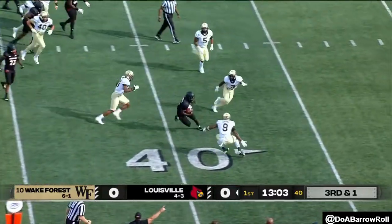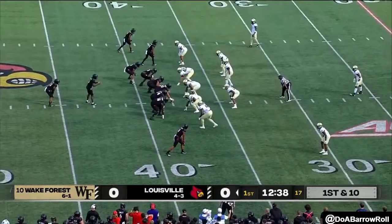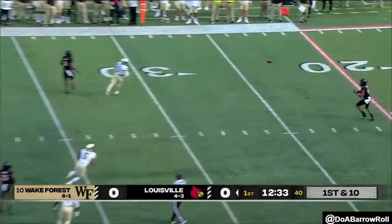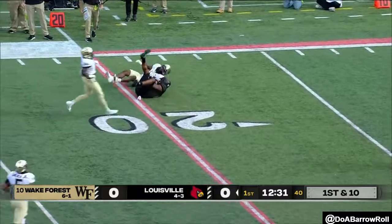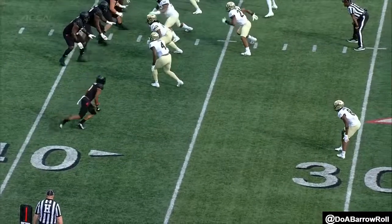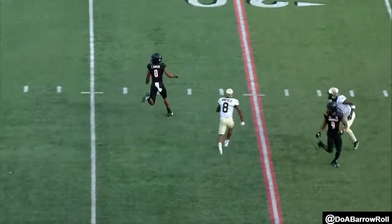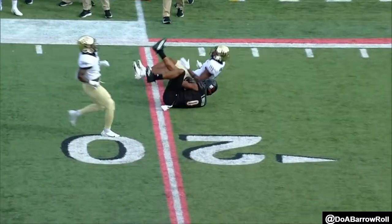Here goes Cunningham. First down behind Malik Cunningham, a first down throw. Over the middle, first down to the 20, another throw. When speaking with Lance Taylor and asking him about Malik, he said we just have to get the plays that are there. That was a wide open pass.